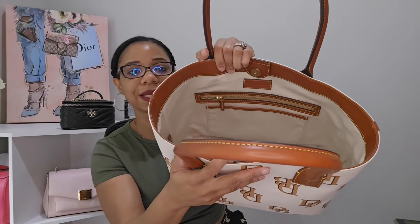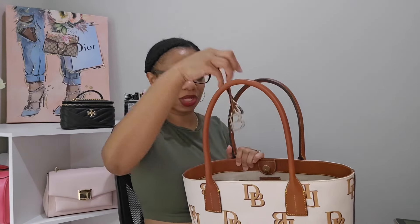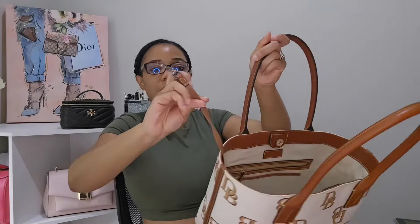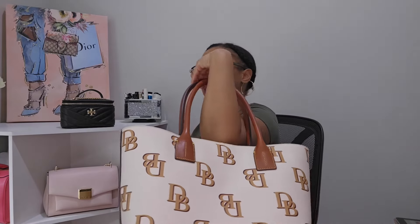I'm a Dooney & Bourke affiliate partner, so I'll leave my link below. The bag has a zip pocket on the back, feet on the bottom, and a gorgeous interior in cream — if you're tired of the classic red interior this is a great alternative. You get zip and slip pockets, two slip pockets on the other side, and monogram charms that hook onto the bag. It has a snap closure and a strap that goes on smoothly. I also love how it looks on my frame.